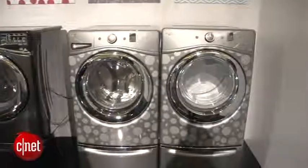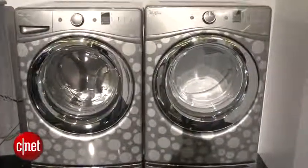Now we're standing by the Duet Laundry pair. These are basically just custom-designed laundry units. Some of these will be available on the market, but for the most part it's really just a cool concept to look at.